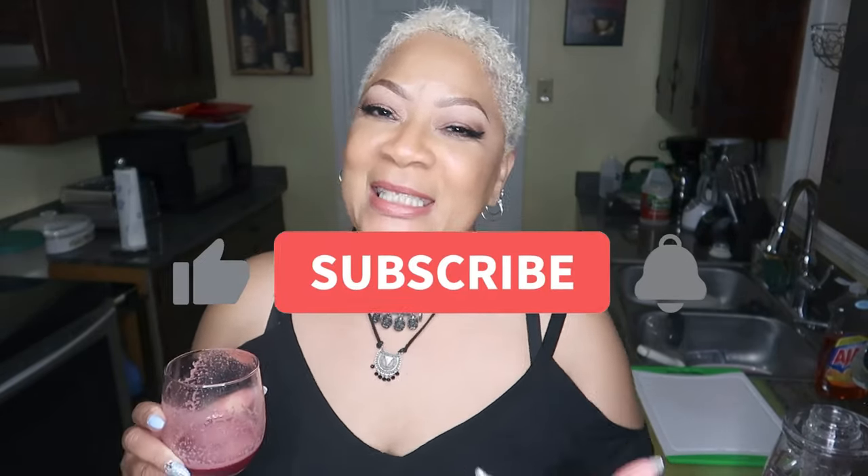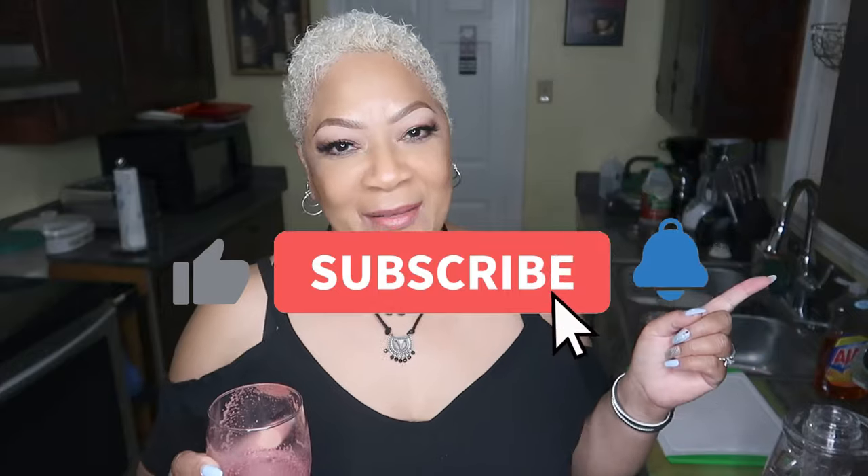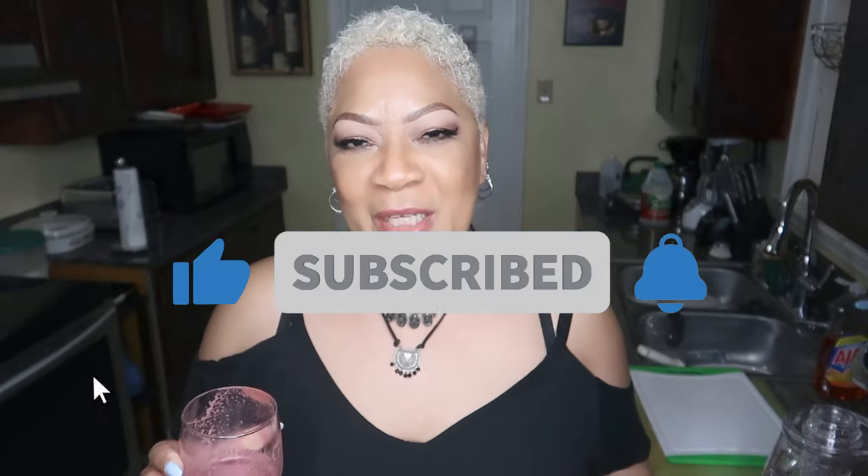My mouth is watering and I'm ready to drink up the rest of my juice! I'll see you all on the next one. Like, comment, subscribe, hit the bell so you'll be notified the next time I've got a good one for you. And please don't keep me a secret — you know what to do — share me with your world, and I will see you on the next one. Bye!